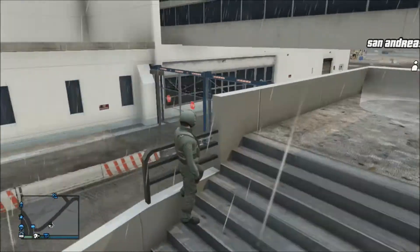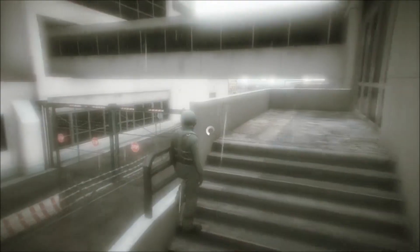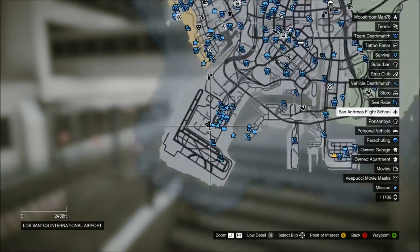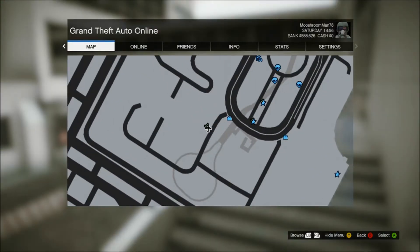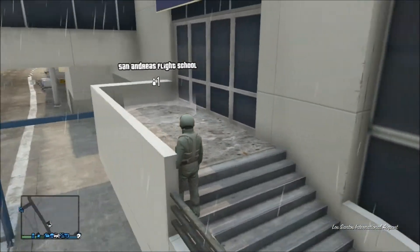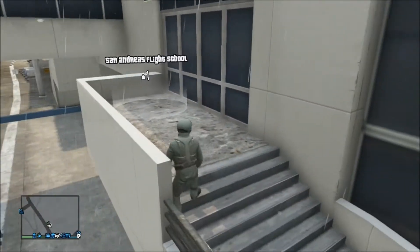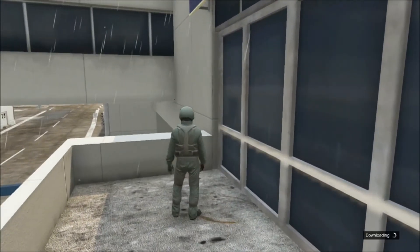Okay guys, we're here at the flight school. Pretty sure everybody knows where this is on the map, but it's at the airport right here. A lot of people ramp over this area or go through to get to whatever plane they want. This will actually be my first time going in.